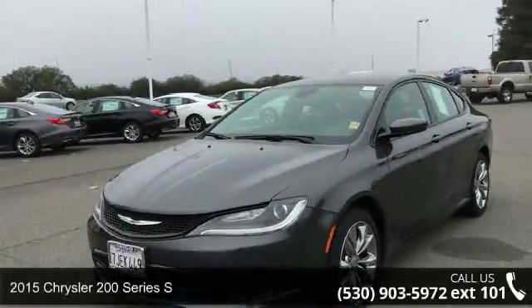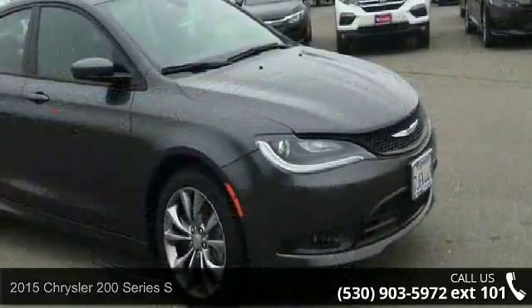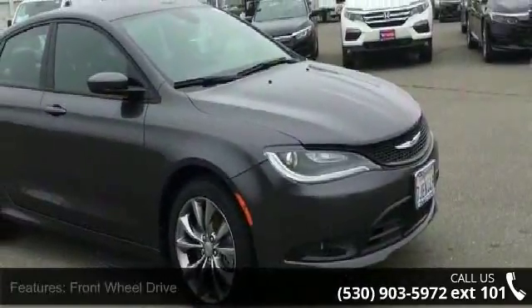Imagine yourself in this 2015 Chrysler 200 Series. If you are looking for an automobile with great features, look no further.